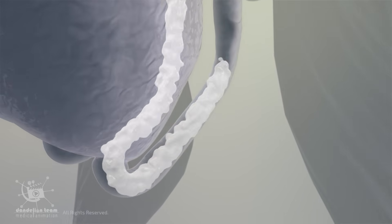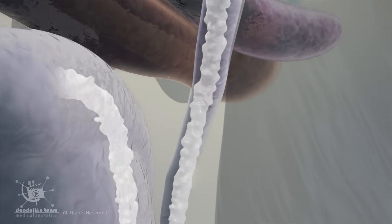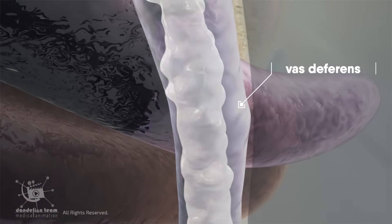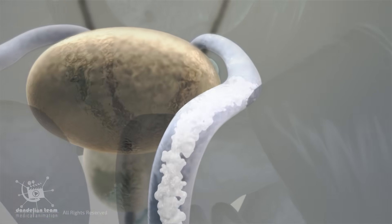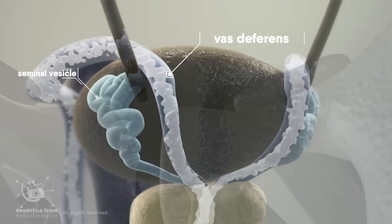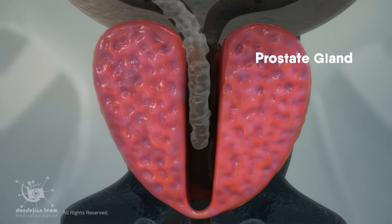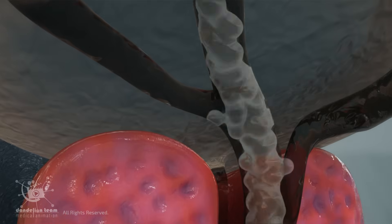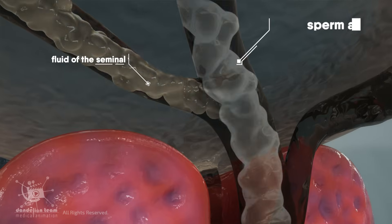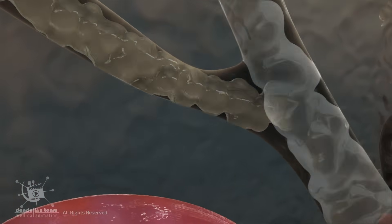During sexual arousal, sperm travel from the epididymis up the vas deferens, a thick muscular tube that uses rhythmic contractions to propel them toward the pelvic cavity. The vas deferens then joins the duct of the seminal vesicle to form the ejaculatory duct, located behind the prostate gland. This is where sperm are mixed with the fluid of the seminal vesicles, a viscous liquid rich in fructose to nourish and energize them.